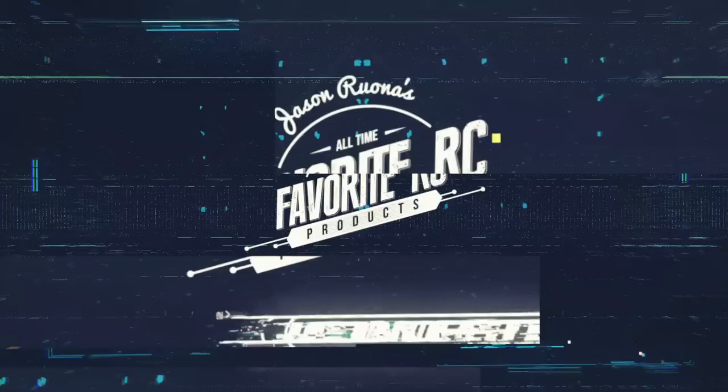Hi, I'm Jason Rona, and this is one of my favorite RC products of all time. The Team Associated RC10. I'm sure a lot of people were wondering when we were going to get to this vehicle, but definitely one of the favorites of all time, one of my personal favorites, and it's definitely probably been one of the most iconic vehicles that has ever been in the RC racing scene.